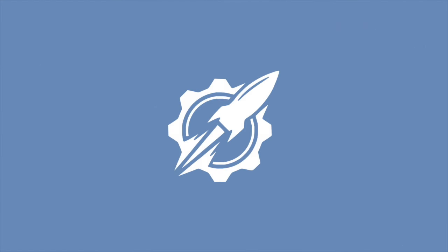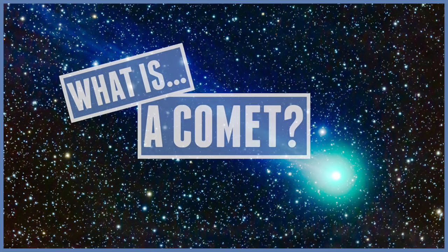Hello everyone and welcome to our universe. Today we'll be answering the question: what is a comet?